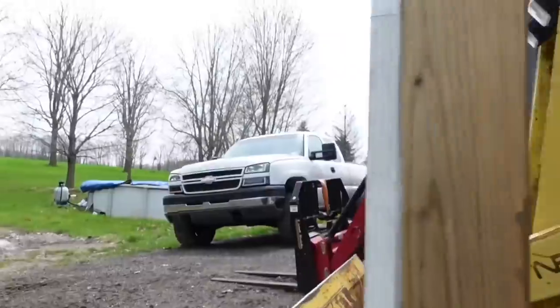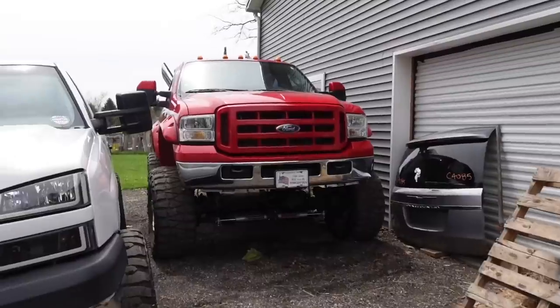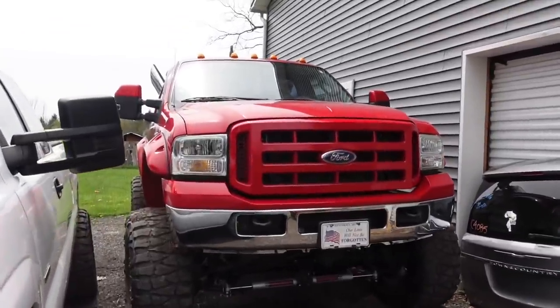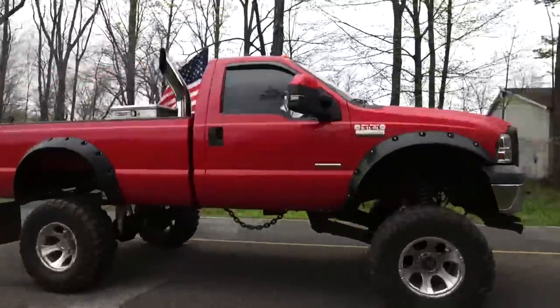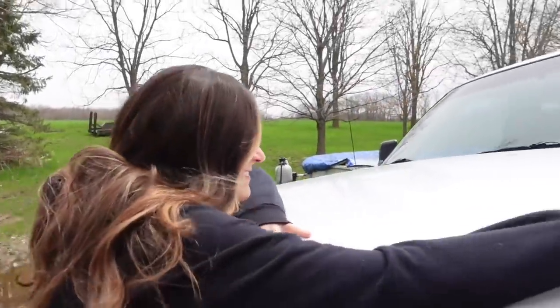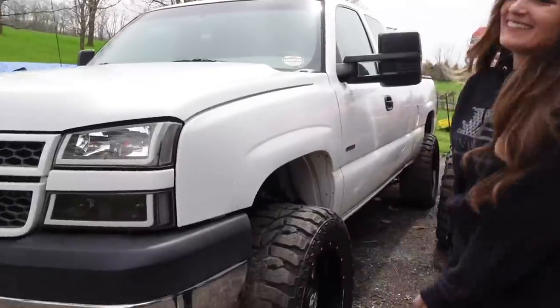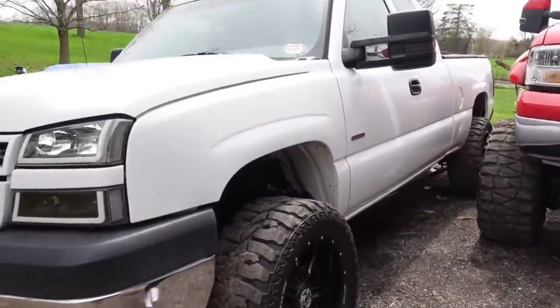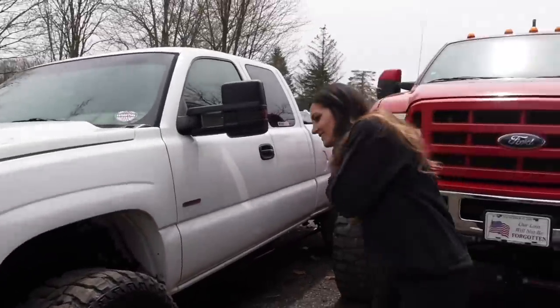And of course the classic old school LBZ Duramax, the truck that started the channel. Going on back here we're running out of parking - we have Hammer's truck, the old red 05 with 45,000 miles, 6.0 Power Stroke, sitting on a 10-inch lift kit from Rough Country. And then we have the Lifemax - the highest horsepower truck in the fleet, probably up to about 800 horsepower right now.